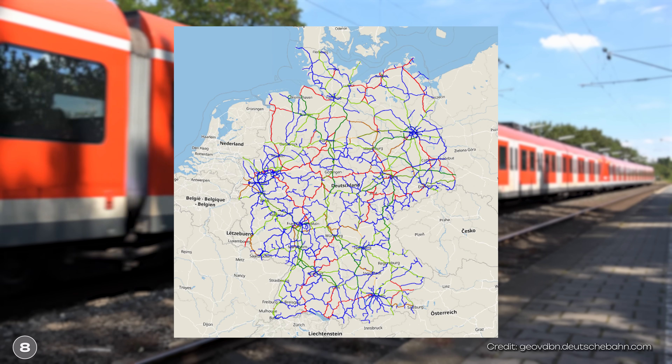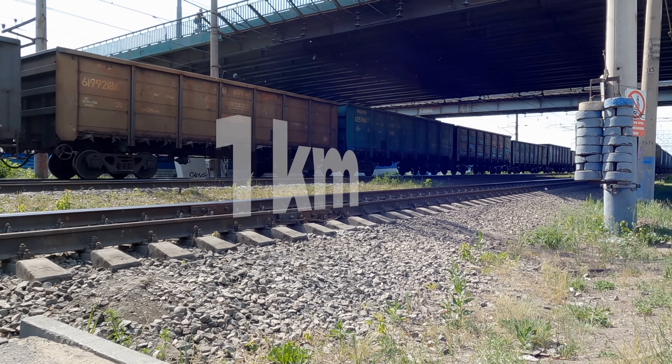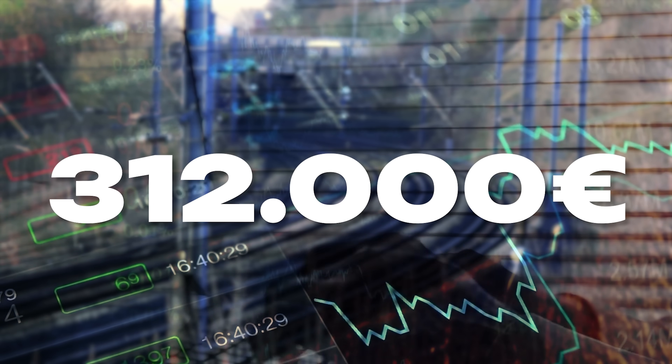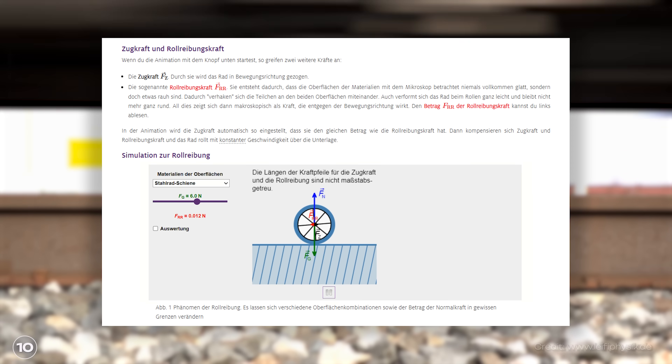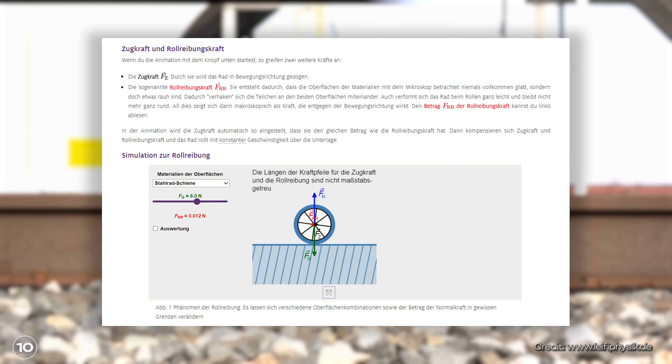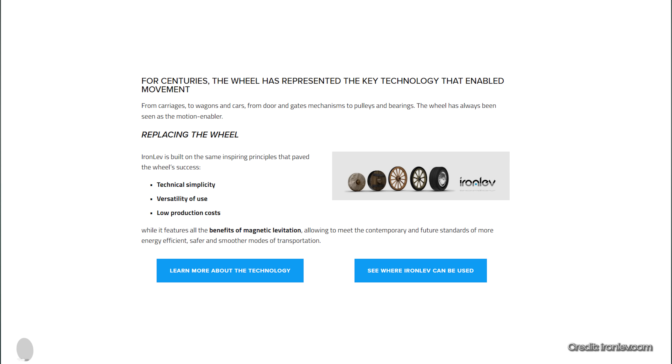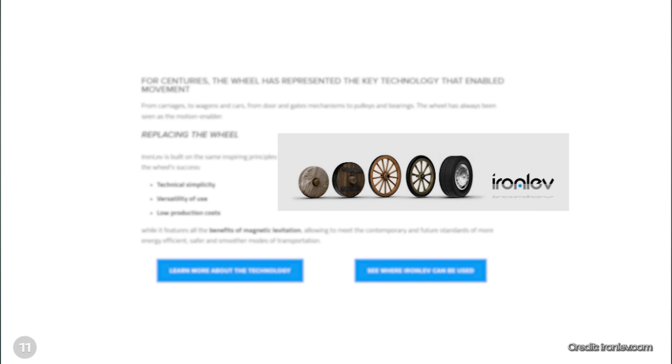However, the traditional railroad has a few problems. For example, extremely high maintenance costs. According to the German Institute for Economic Research, one kilometer of rail in Germany costs around 300,000 euros. And of course, we also have rolling friction due to the contact between the wheel and rail - that is, resistance. And this is where Ironlev wants to improve. They have developed a completely new magnetic levitation train, designed to solve problems on one hand while also bringing additional benefits on the other. Ironlev even presents itself on its website as a further development of the wheel.